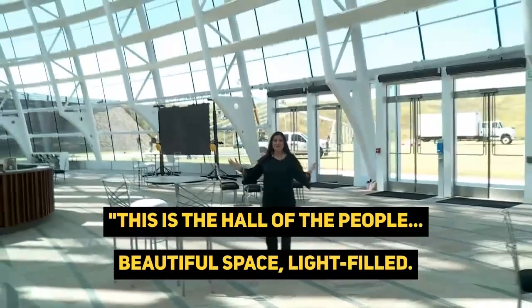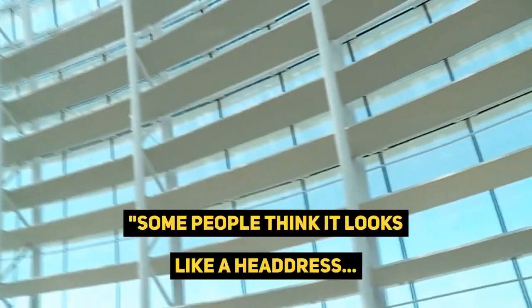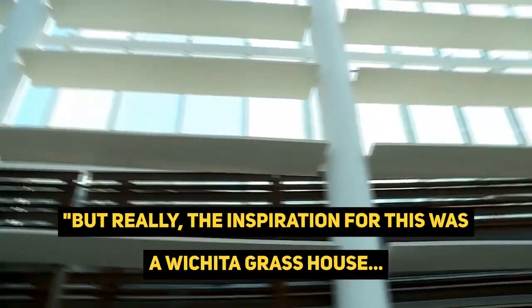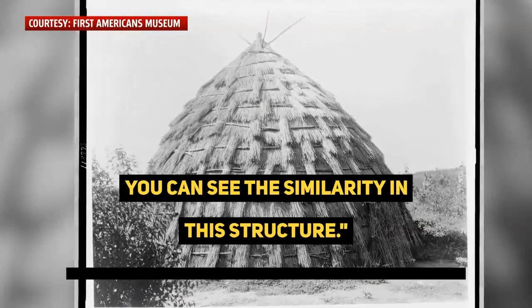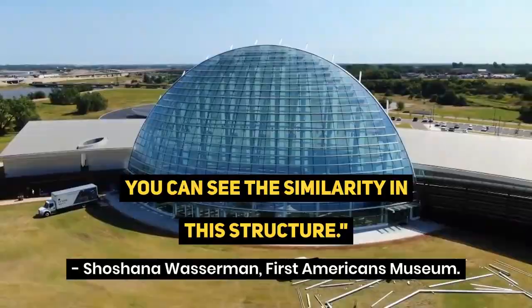This is the Hall of the People — as you can see, a beautiful, light-filled space. Some people think it looks like a headdress or a variety of different things, but the inspiration for this was a Wichita grass house. You can see the image of a traditional Wichita grass house, and once you see that image, you can see the similarity in this structure.